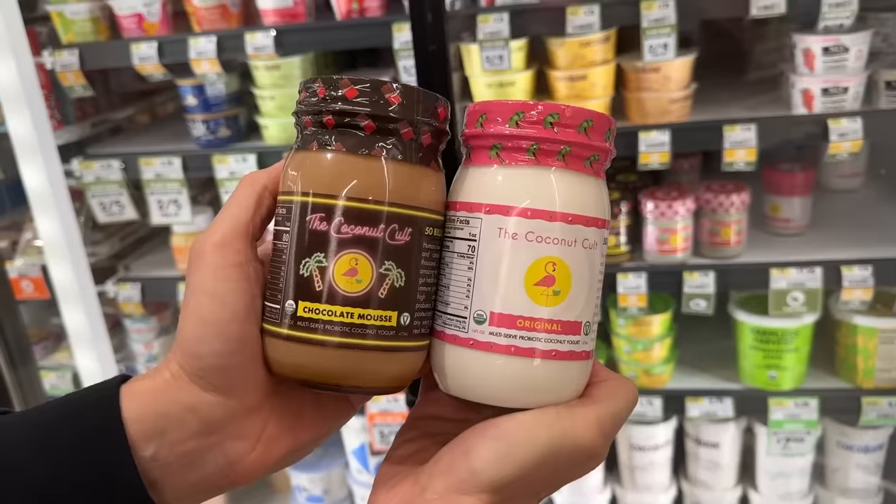Hello, friends. Welcome to Sprouts Farmers Market. I haven't been here in a while, so we're overdue for a haul. And I'm not going to overpromise because there are some amazing things at Sprouts right now.